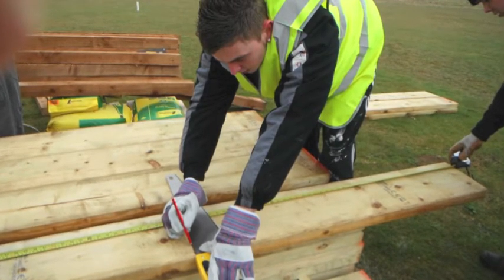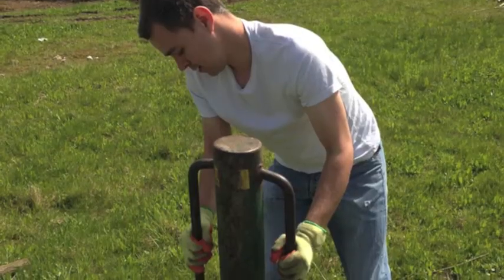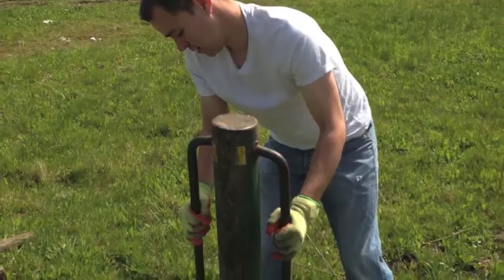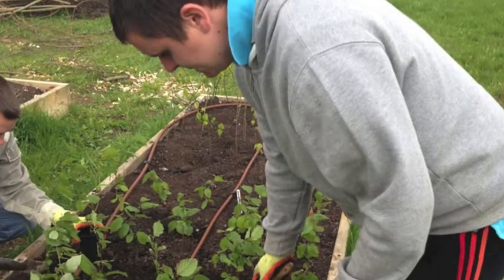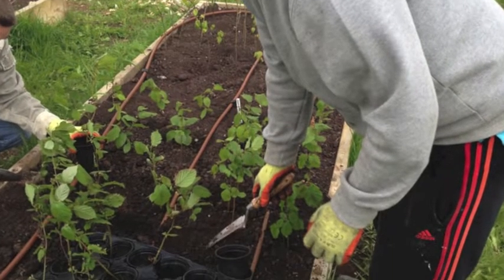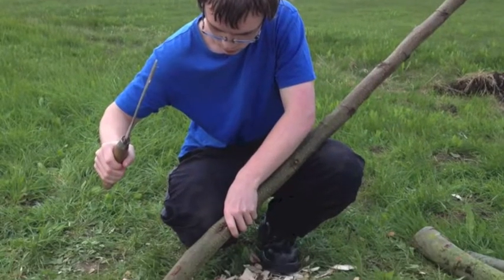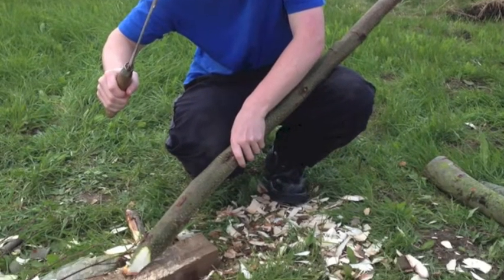There's no average, typical day, really. I've learned how to dig a hole properly — it seems simple when you say it, but it's not. How to use a hammer, how to hammer in straight, how to drive in a post straight, make fencing, wire in post.